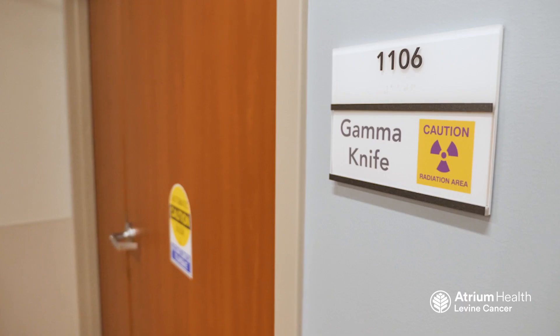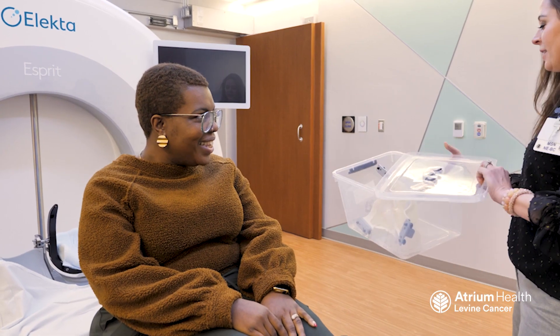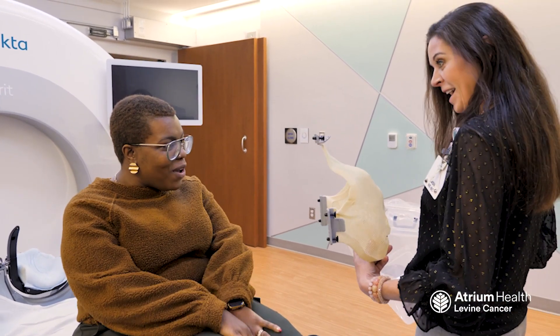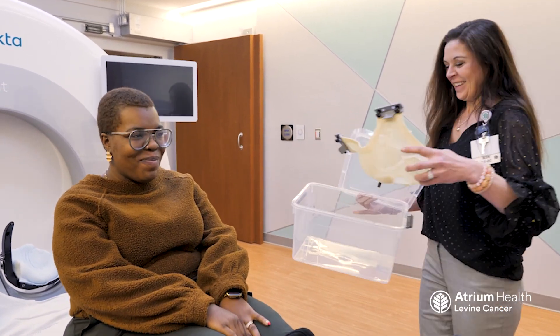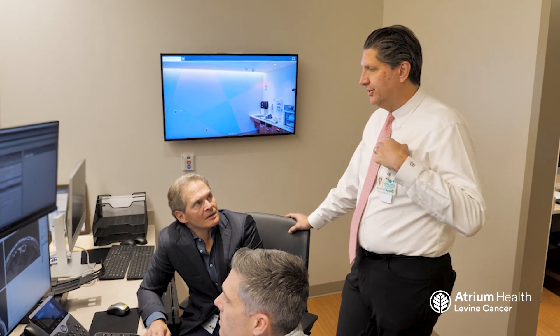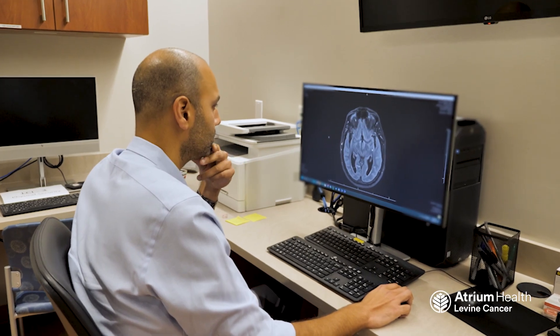It starts with a simulation on the gamma knife. We'll bring someone in, place them on the table, put a pillow that we custom form to their head, and make a mask over their face that custom forms to their face. On treatment day, we'll bring them back, lay them on the table, put the mask on, and do a scan of their head — what we call the cone beam CT. We try to make it as quick for the patient as possible, so they're not in the mask any longer than they absolutely have to be.